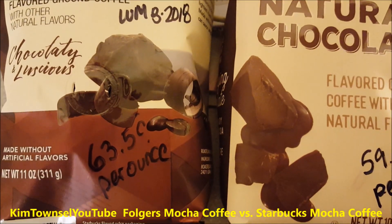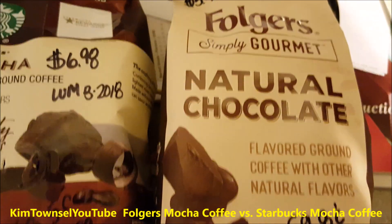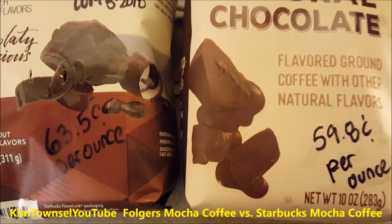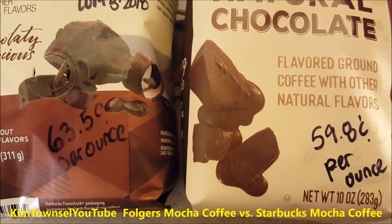The Starbucks mocha came in at 63 and a half cents per ounce, and the Folgers came in at 59.8 cents per ounce. So just a few cents difference in the per-ounce cost.